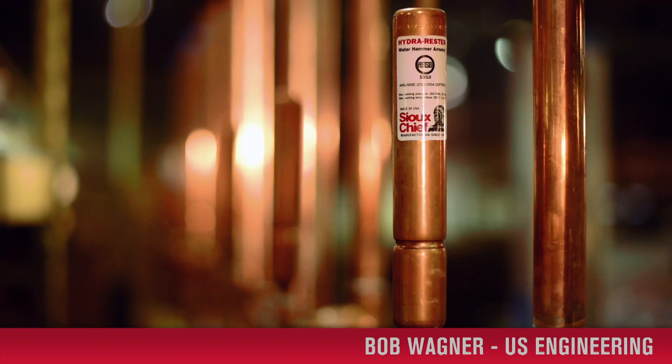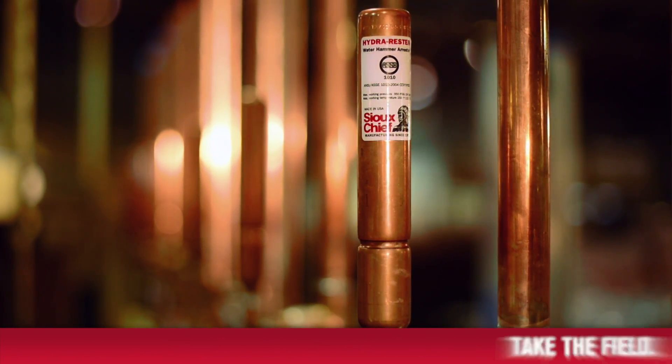We have water hammer arresters that are Sioux Chief products. It keeps me from having to put 12 or 13 of these things on, instead of just putting one on.